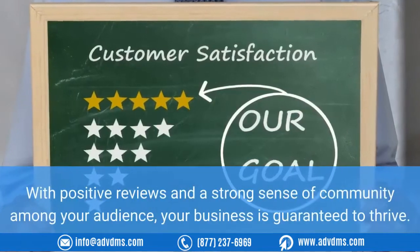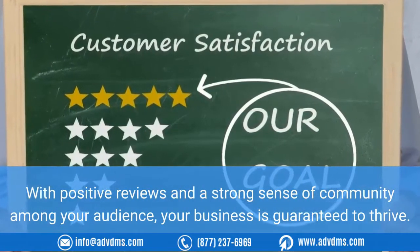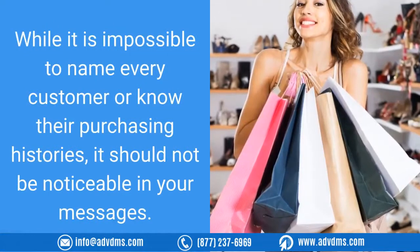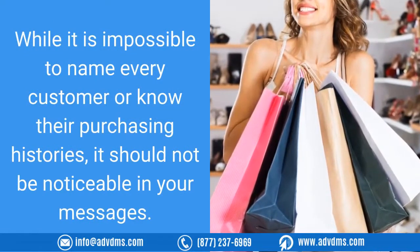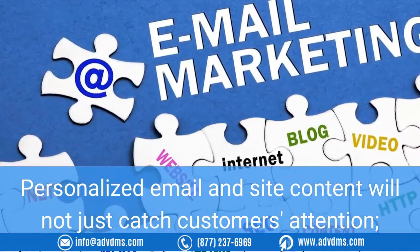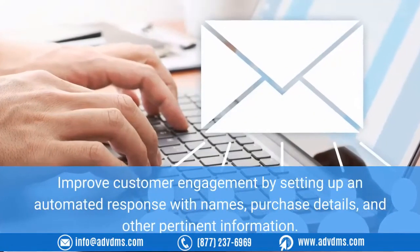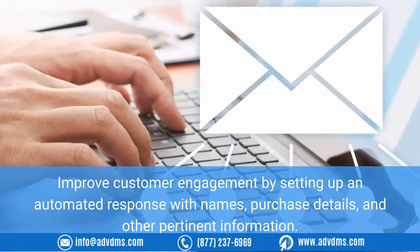With positive reviews and a strong sense of community among your audience, your business is guaranteed to thrive. Tip two: personalize your communication. While it is impossible to name every customer or know their purchasing histories, it should not be noticeable in your messages. Personalized email and site content will not just catch customers' attention — it will also increase the likelihood of a response. Improve customer engagement by setting up an automated response with names, purchase details, and other pertinent information.